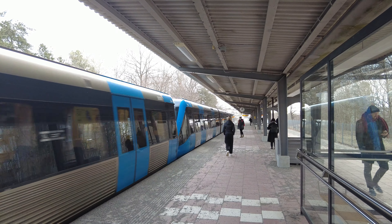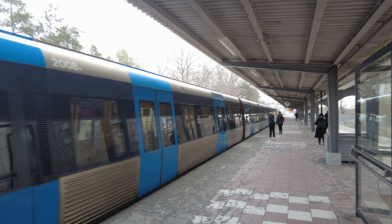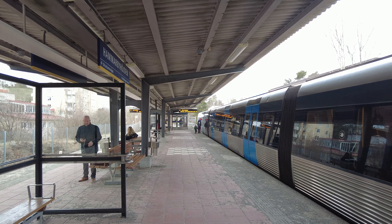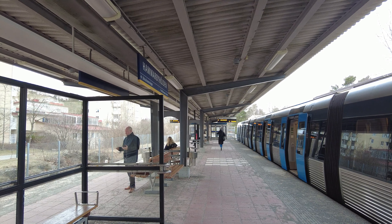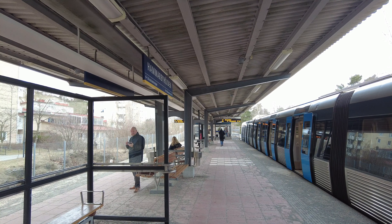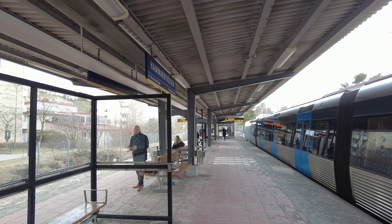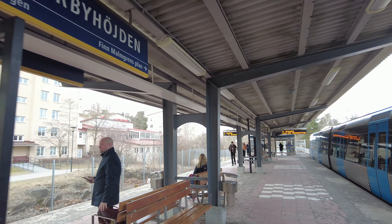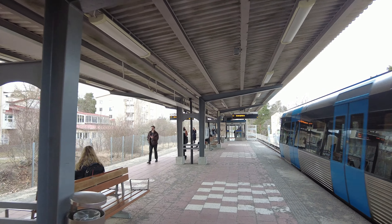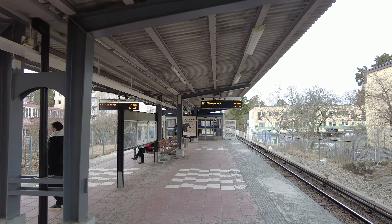Hello everyone, welcome to a new video on Let's Walk Around Stockholm. Another day, another walk, and we are back with my friend Olof. I'm here behind the camera. Olof, how are you doing? We can already say this walk did not go as planned, because originally we were supposed to go to Svedmossen, but we ended up at Hammarby Höjden — the Hammarby Heights. I've never been here before.